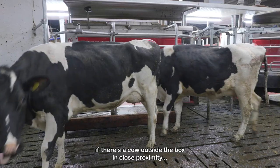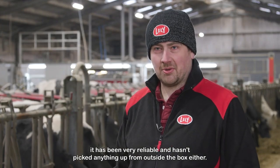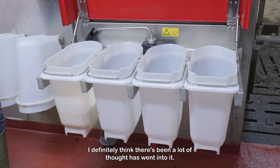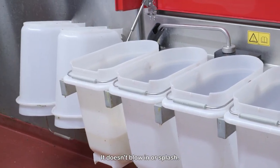If there is a cow outside the box in close proximity, it's been very reliable and hasn't picked anything up outside the box either. The new milk-for-use unit — I definitely think there's been a lot of thought that's gone into it. It's very clean; the milk goes in very smooth, it doesn't blow in or splash.